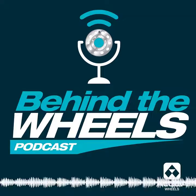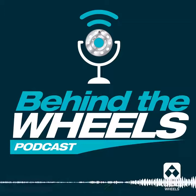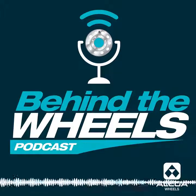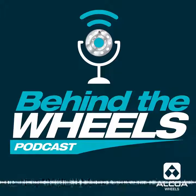Great discussion, guys. For our listeners, remember you can always subscribe to our podcast on Apple Podcasts, Spotify, or Google Podcasts. Please, if you like what you hear, share it on social media. If you have questions or comments or want to look at episode transcripts, visit our website at alcoawheels.com/podcast. Thanks for listening — we'll see you next time.